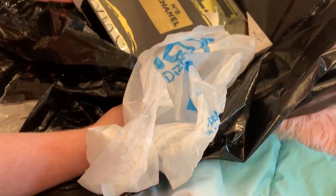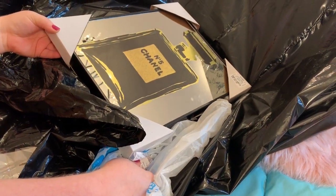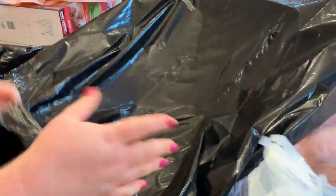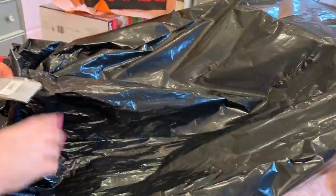Oh my goodness, I love that - that is gonna be so pretty on my wall! Oh my gosh, got that from Ross. It's a Chanel-like mirror.